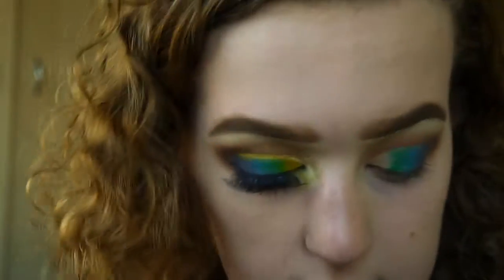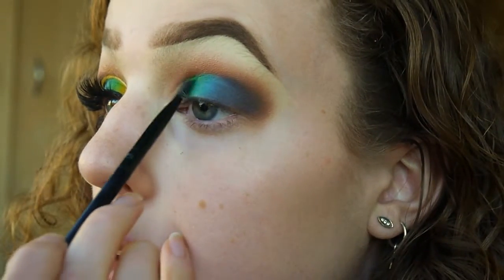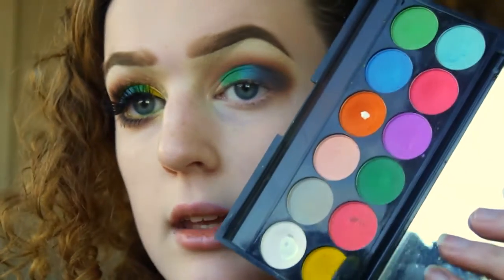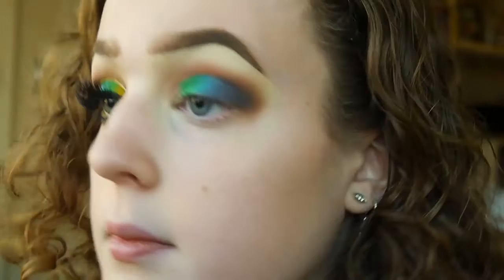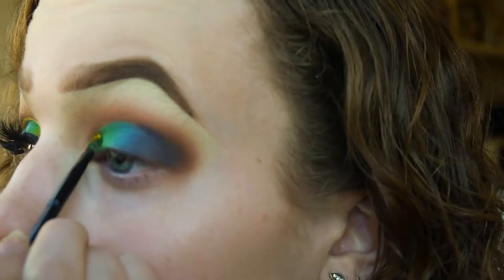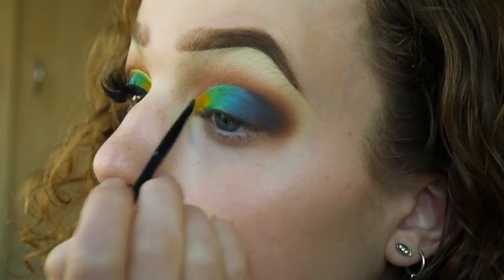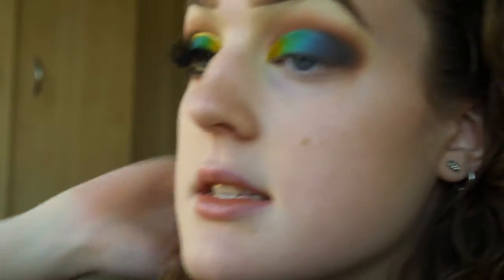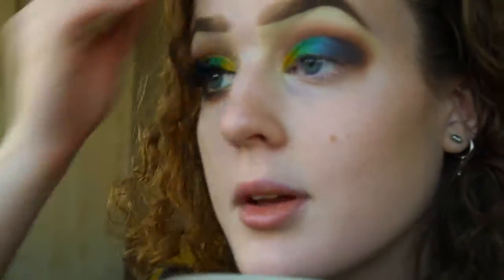And then for this bit here I'm going to take the lighter green shade in the palette and pop that there. And then on another small flat packer brush I'm going to take the yellow shade in the eyeshadow palette and pop that there. And then just blend together the yellow and the green. Essentially, that is the lid colours done. I know that they aren't quite the same shades as the ones that Kaylee wears, but it works I guess — it's the same vibe.